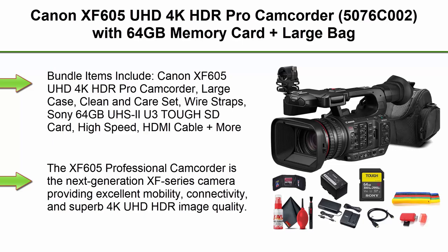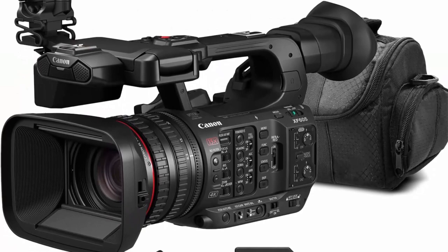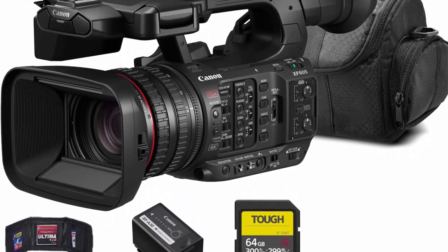Top 3: Canon XF605U HD 4K HDR Pro Camcorder. Bundle includes the Canon XF605U HD 4K HDR Pro Camcorder, large case, clean and care set, wire straps, Sony 64GB UHS-I U3 Tough SD card, high speed HDMI cable, and more.